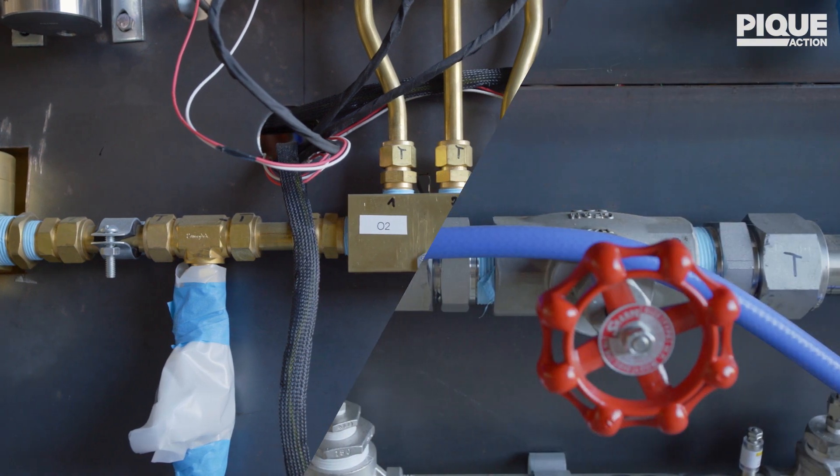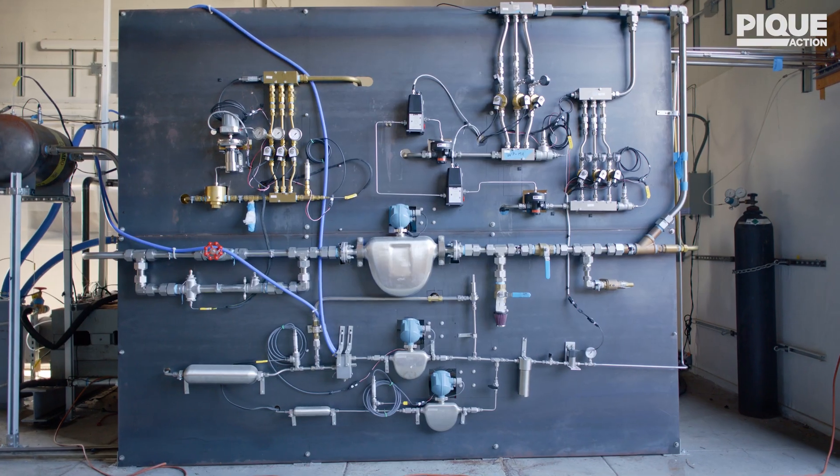We design power plants with no emissions, with the sole purpose to decarbonize the power sector.